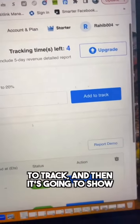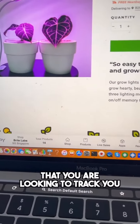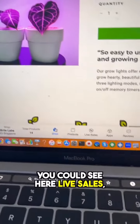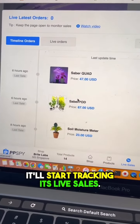After six hours of tracking, it's going to show you exactly the revenue that it generates. And if you go to the website you're looking to track, with PPSpy you can see live sales right there. You click on live sales and it'll start tracking its live sales.